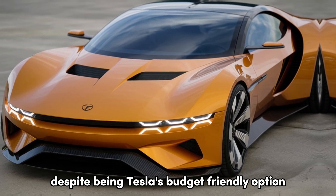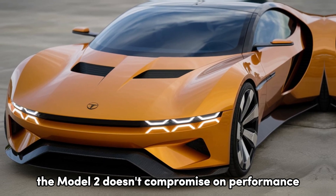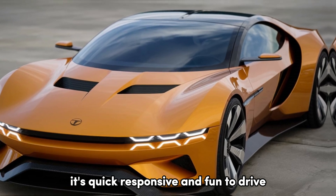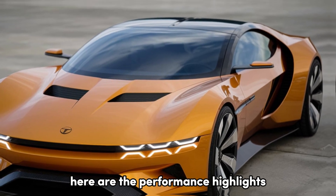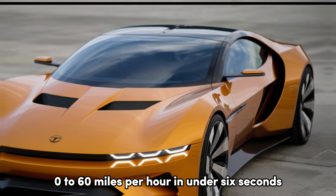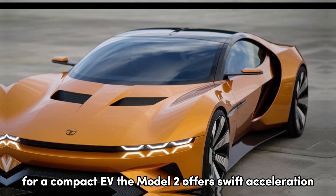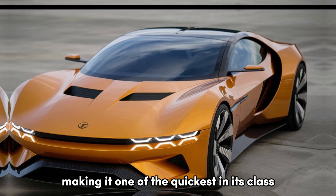Despite being Tesla's budget-friendly option, the Model 2 doesn't compromise on performance. It's quick, responsive, and fun to drive. Here are the performance highlights: 0-60 mph in under 6 seconds. For a compact EV, the Model 2 offers swift acceleration, making it one of the quickest in its class.